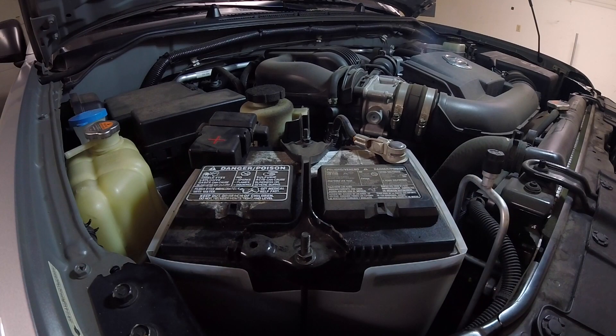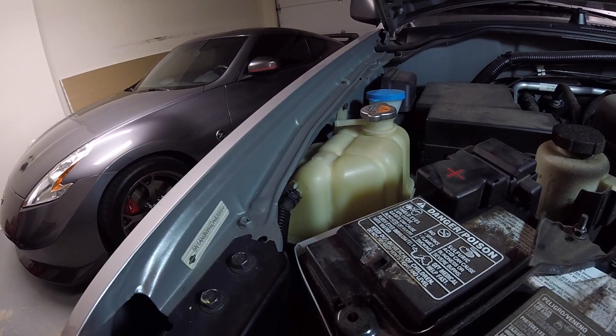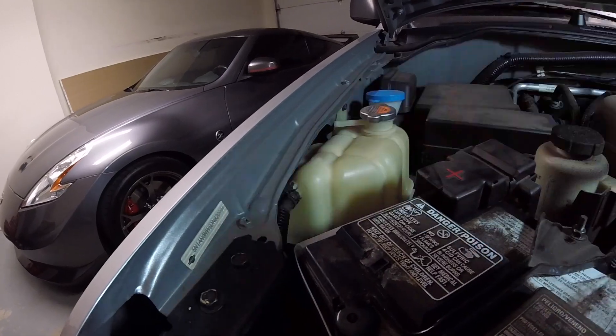That's better. I'm going to take the Xterra for a little drive now, let it heat up a bit, and come back to check for any sign of a leak. Xterra cold start.